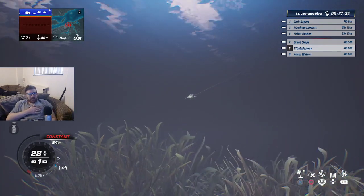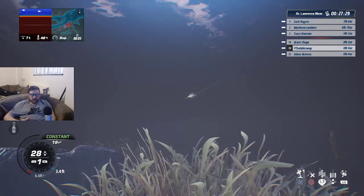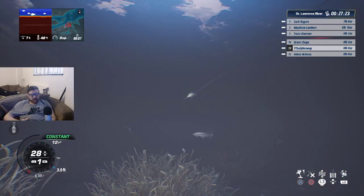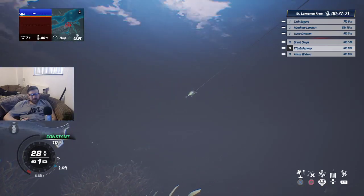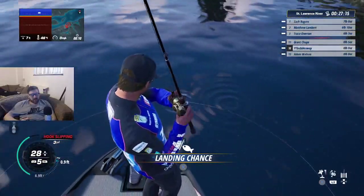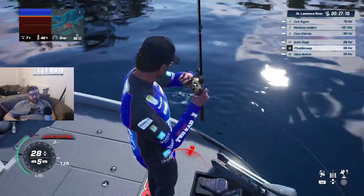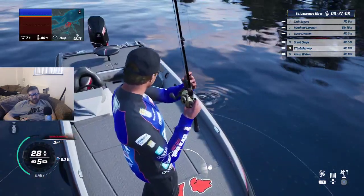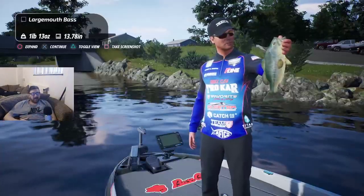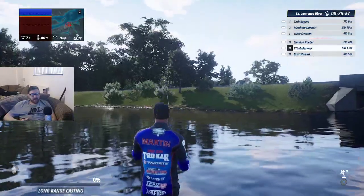If you are new to the channel, don't forget to hit that subscribe button so you don't miss out on more Bassmaster Fishing 2022, and also lots of old games, new games, and pre-order games we put on the channel. We do a mixture of everything. We also have memberships — the link will be in the description below. Don't forget to drop a like and if you've got any comments on the game, let me know in the comment section and I'll get back to you as quick as I can.